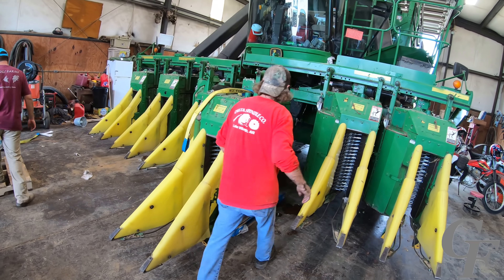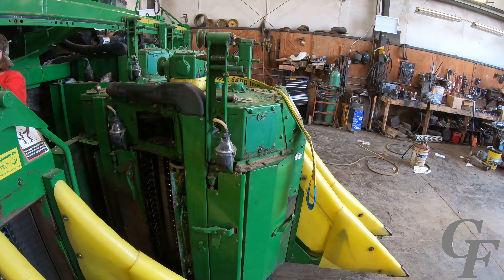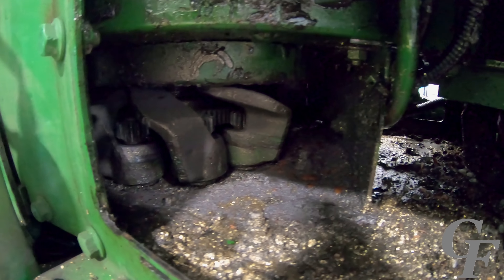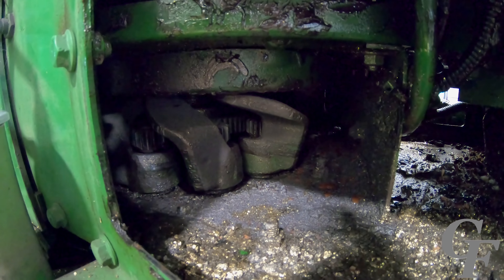The guys from Delta Spindle got here and the damage is worse than what they were thinking. Not only are all the cam rollers shot and gone, but it flat-spotted the necks on the bars and possibly did some damage to the cam track. They're yanking the head off — I'm going to take it back with them to their shop so they can tear it down and get it fixed a whole lot quicker. It looks like a grease line stopped up and it wasn't actually greasing the back drum or the camshaft.